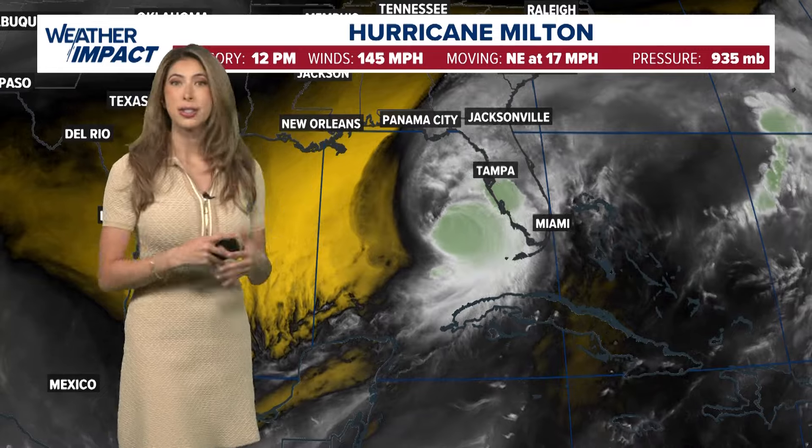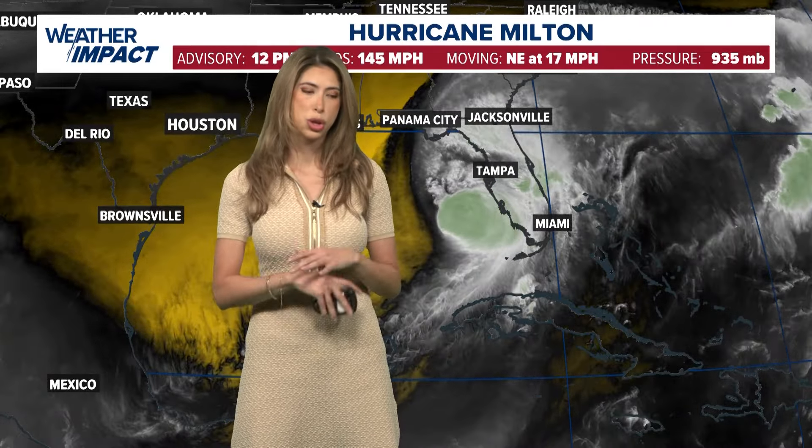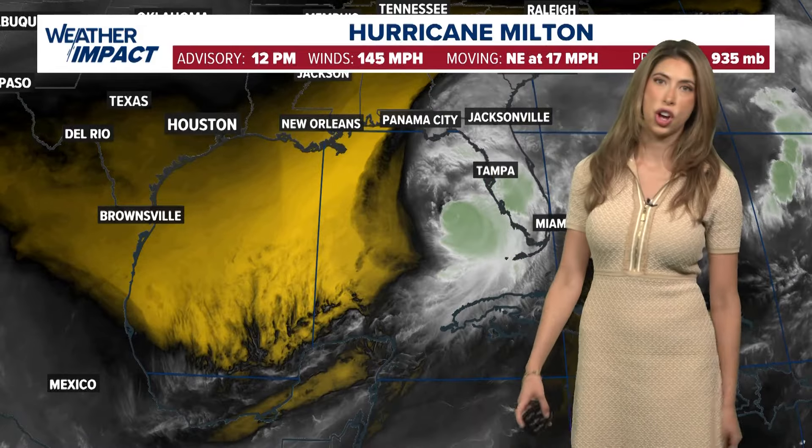So our hearts, our prayers, our thoughts — everything is going to be a focal point for Florida as we go through today and the many weeks to come after this. Keep in mind we're going to have updates on Hurricane Milton throughout the day into tomorrow. You're going to be able to find those on YouTube, on our Plus app, and on our KHOU.com website as well.